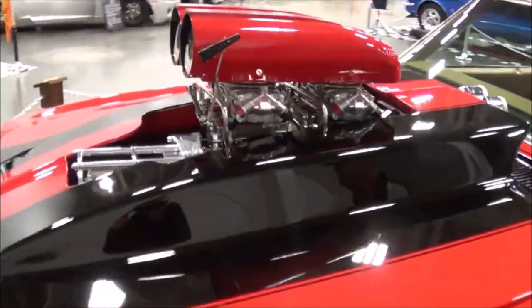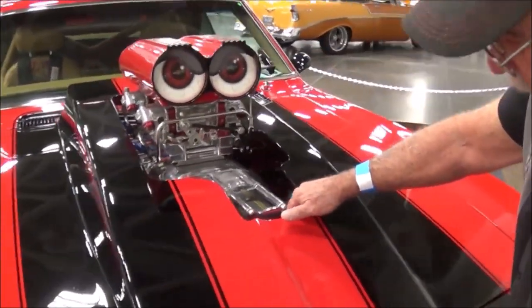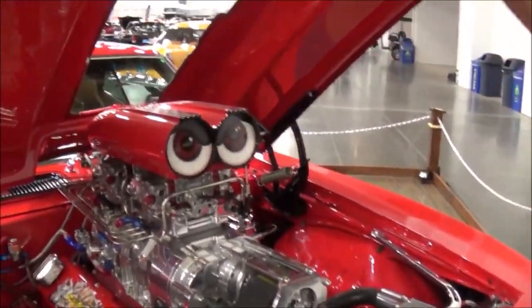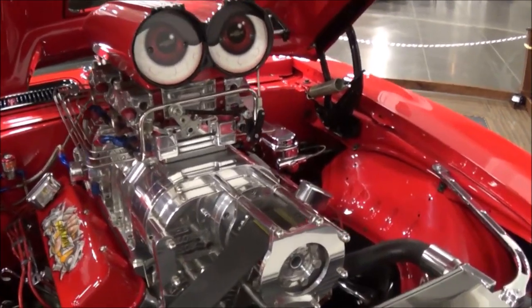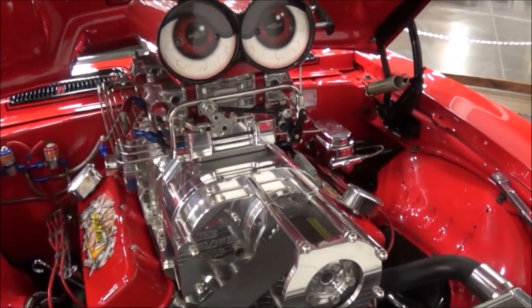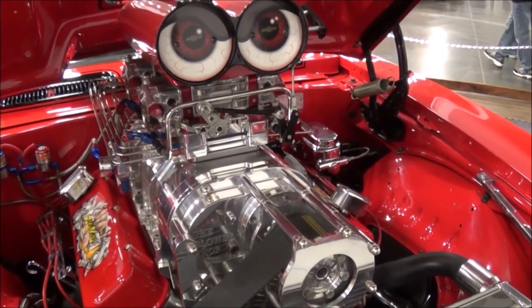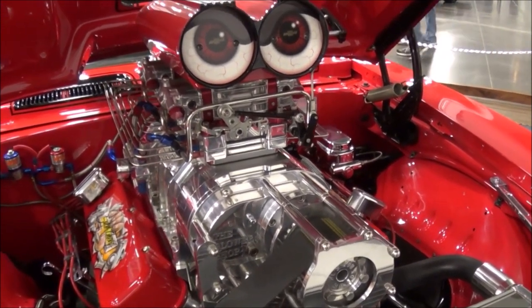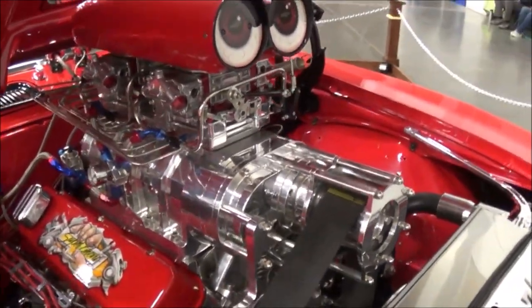We'll raise the hood. It's got a 671 blower. It's got two 750 Quick Fuel carburetors. It's pushing right about 1,000 horsepower. It's got a 200-shot of nitrous on it. Nice. Loving them heads.